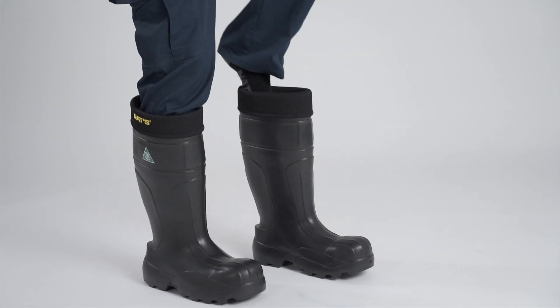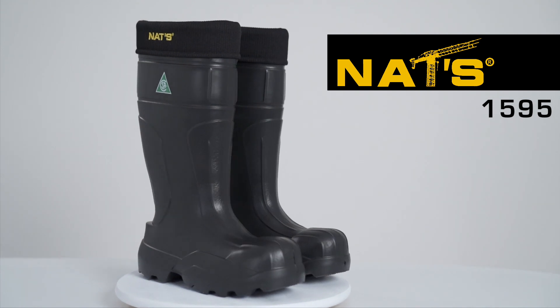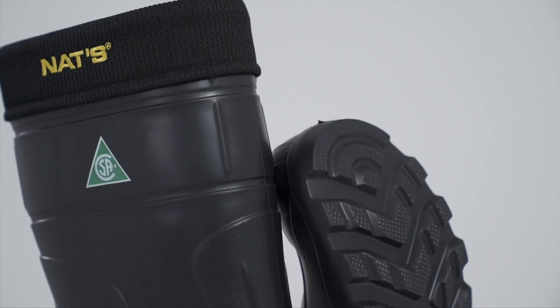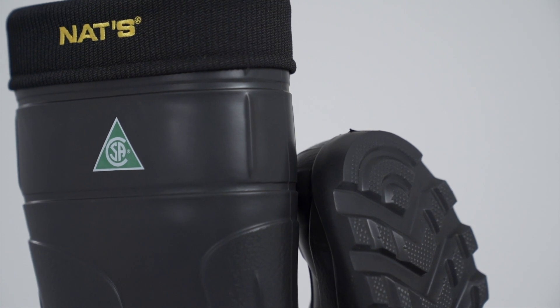Because sometimes things get serious, NAT'S offers you its first 100% EVA boot with a steel toe and a Kevlar anti-penetration sole. CSA Class 1 approved, the 1595 will follow you wherever you need.